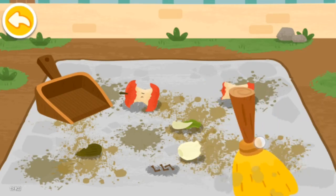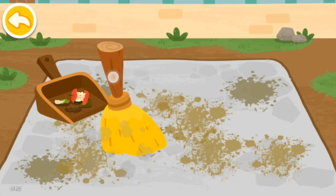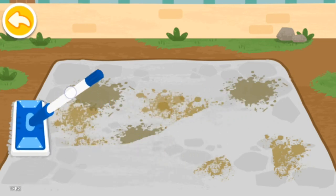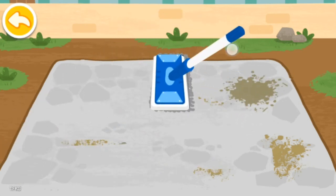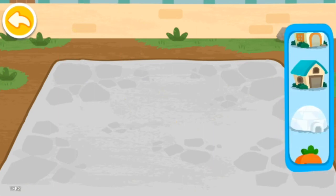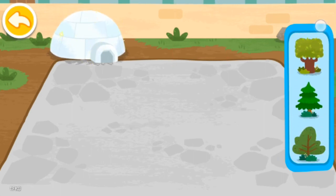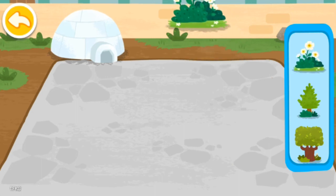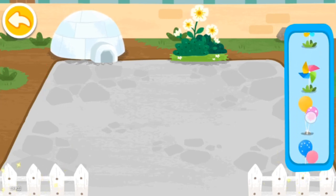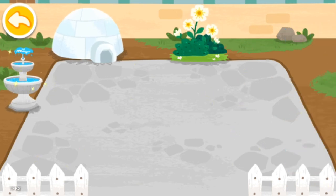Clean up the dormitories so the animals can stay healthy. Let's decorate the dormitory. He looks awesome!